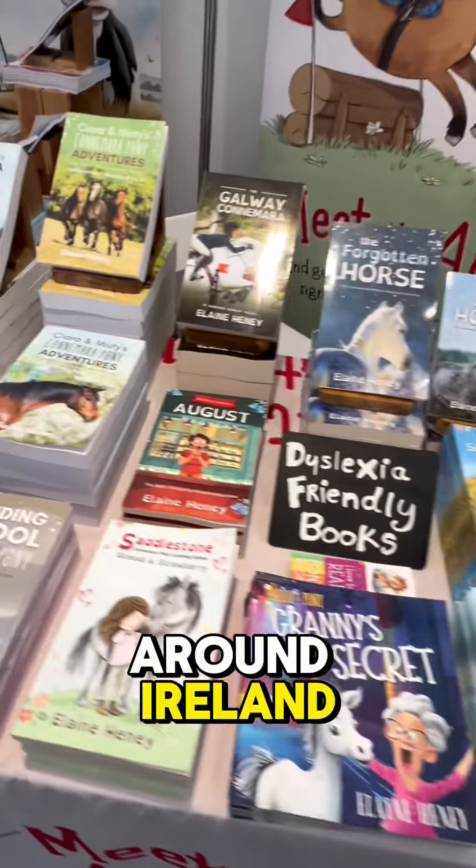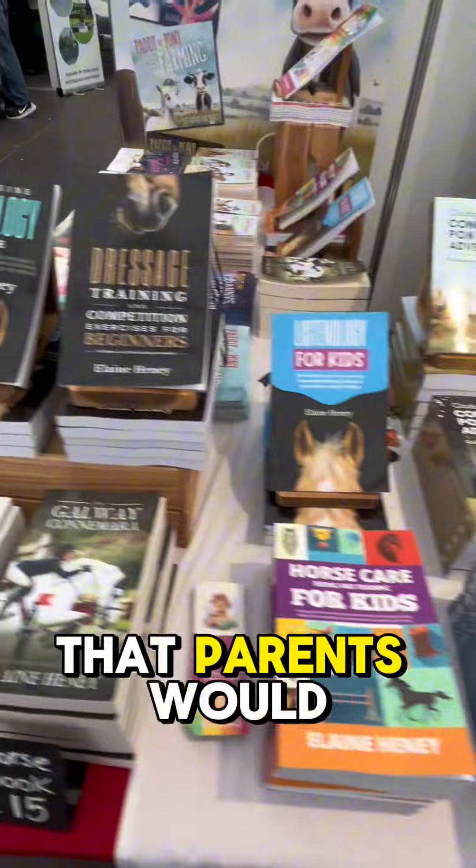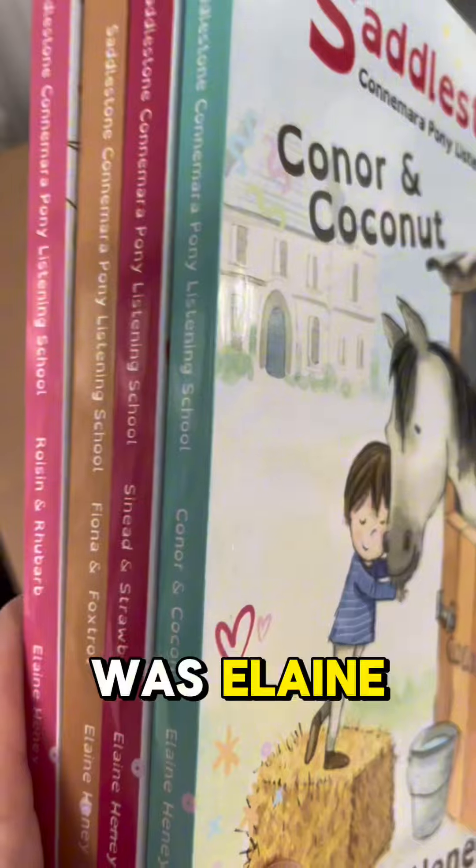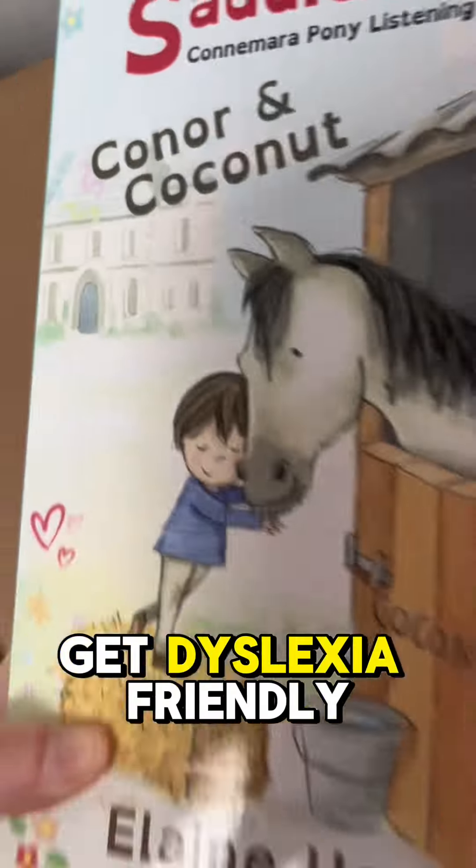When I do trade shows all around Ireland, there's one question that parents would ask me that I would always have difficulty answering. And the question was, Elaine, where do I get dyslexia friendly books?